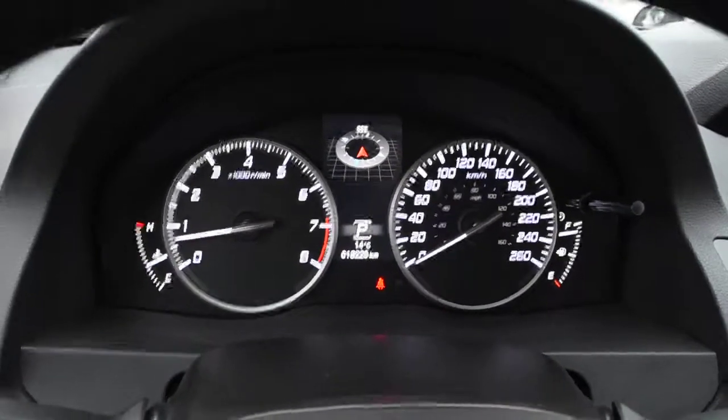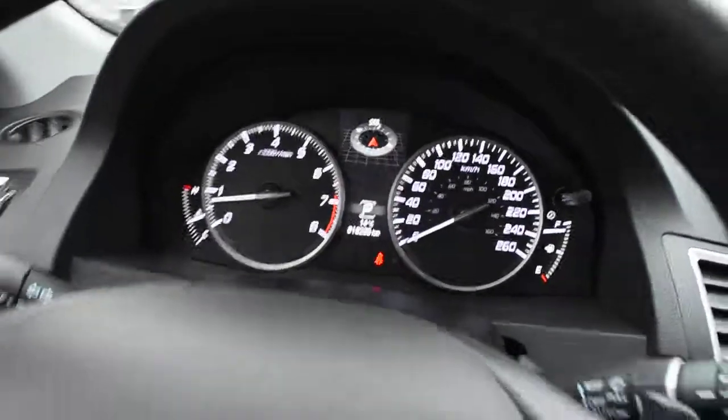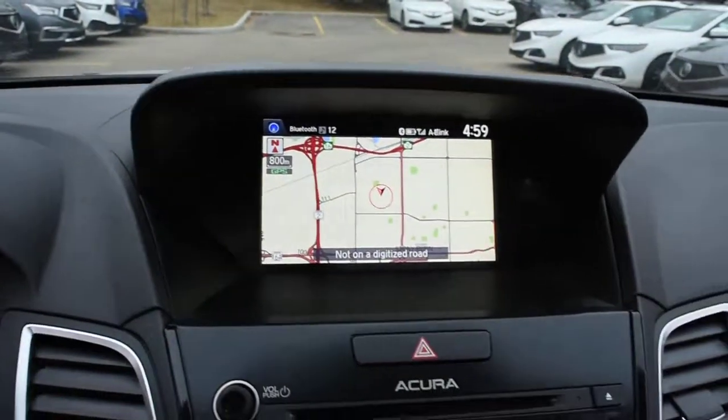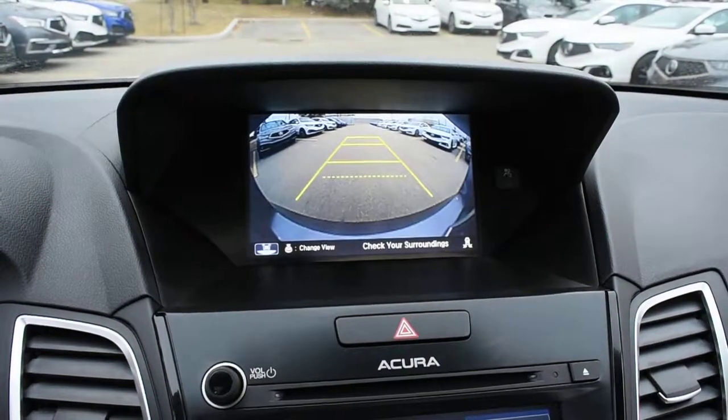Fully serviced and certified, the odometer currently sits at a market low 18,225 km. Down below here, you have your push-button drive ignition. Up top here in your HD display, this does house your Acura navigation screen. Flipping this into reverse, it does come with your rear view camera system.